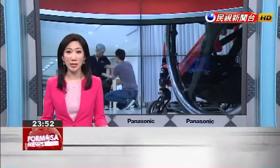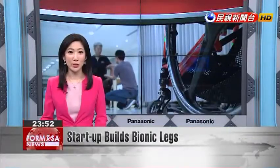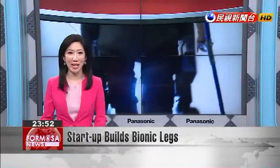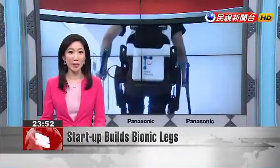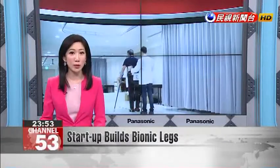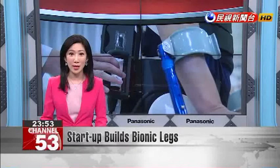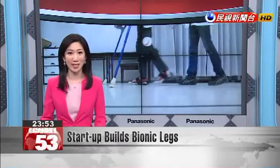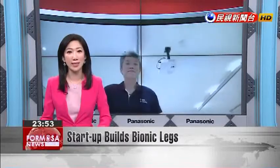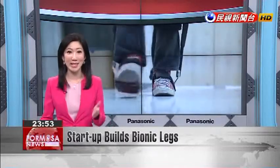Bionic legs were seen only in sci-fi movies, but researchers worldwide have turned them into a reality that can change lives. In Taiwan, a leading applied research institution is working with a local startup to produce advanced robotic limbs. It's called a wearable exoskeleton robot, and it lets paraplegic patients stand up and even walk again independently. Let's see it in action.